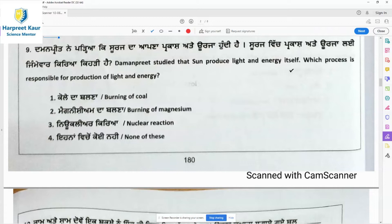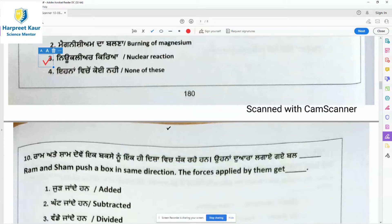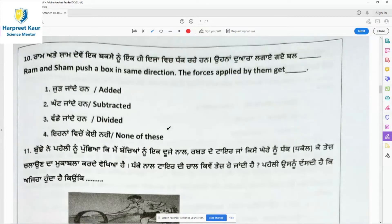Question 9: The sun produces light and energy itself. Which process is responsible? Burning of coal cannot happen in the sun; nuclear burning of magnesium is not applicable either. The correct answer is nuclear reaction — more precisely, nuclear fusion. It is because of nuclear fusion that light and energy are produced in the sun, making it a great source of heat and light. Option 3 is the right answer.